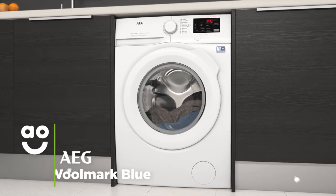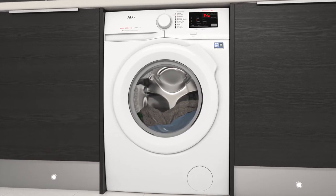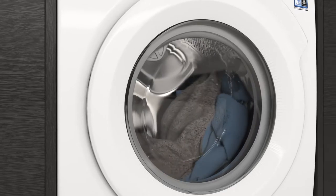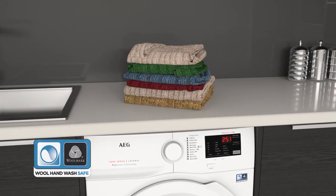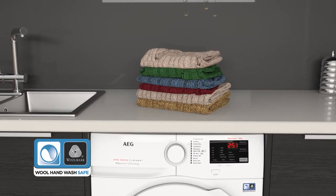The Woolmark Blue Cycle is a gentle programme that will carefully wash your woolens with the turn of a dial. It uses low temperatures and spins your clothes slowly, so it can wash delicate things like hand wash items or cashmere. It's also been awarded Woolmark's Blue Certification, so your luxury woolen items will be in safe hands with this special programme.